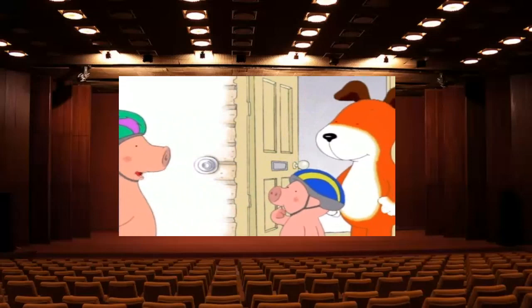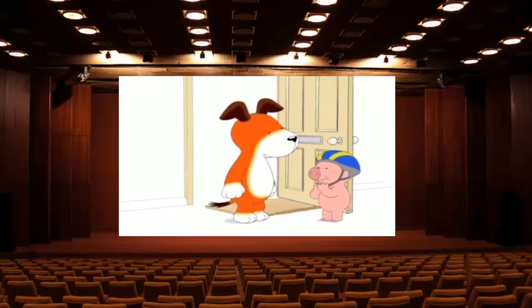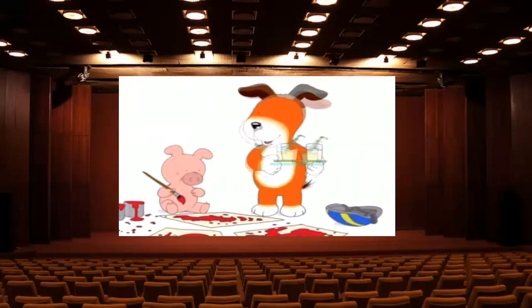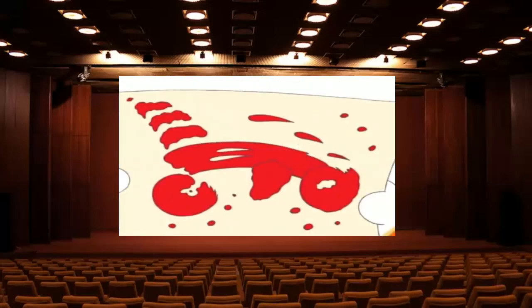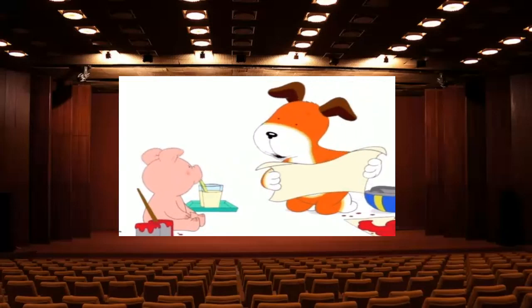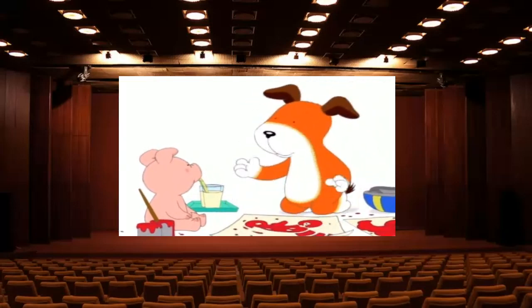All right then, Arnold. I'll see you later. Now then, what would you like to do, Arnold? How about making some pictures? You've been busy, Arnold. That's great, Arnold. Is it you on the bike? Have you got a bike at home?